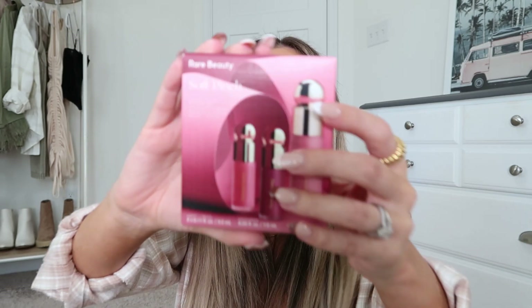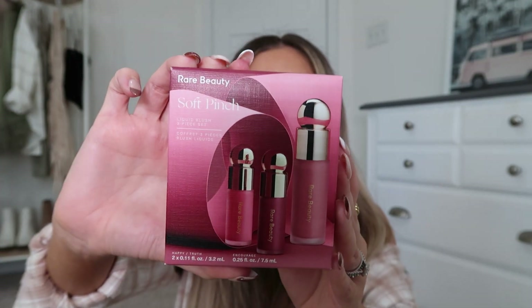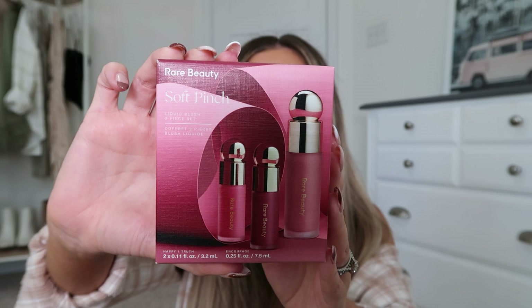Then another Rare Beauty find — I saw this little holiday set and immediately added it to cart. I've been wanting to try the Happy blush for the longest time but it's always sold out. It came with a mini in this set, and I figured a mini is better than nothing. It's one of their holiday sets — you get three of their blushes, which are amazing.